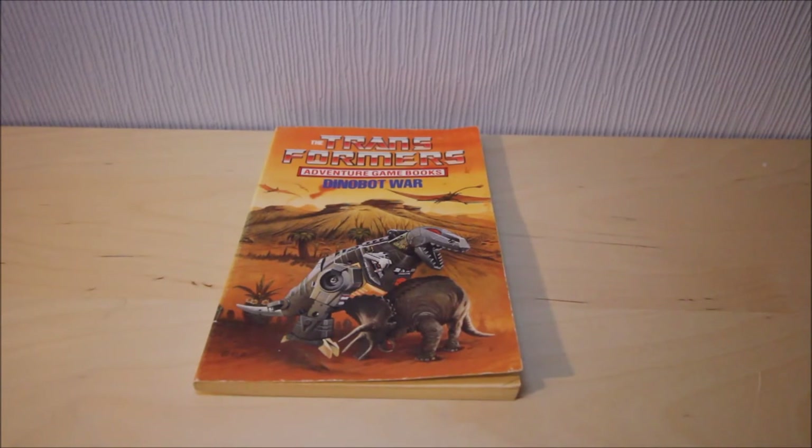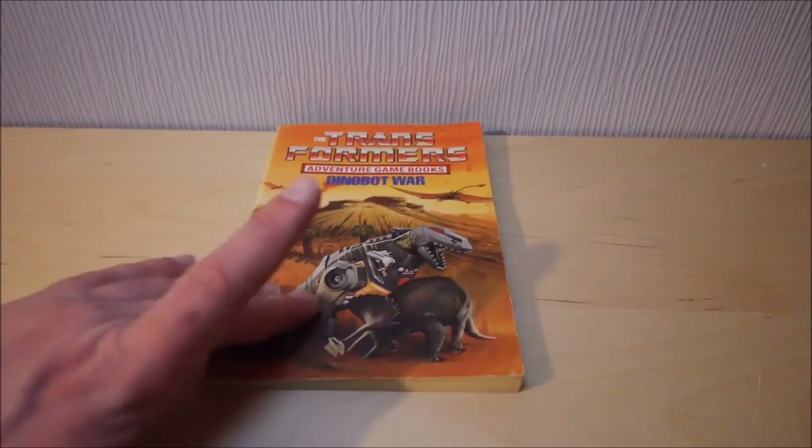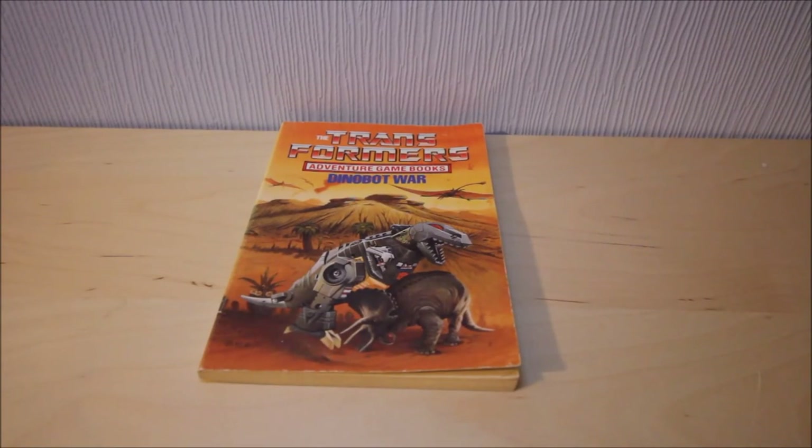I'm gonna leave it there - let me know your thoughts below. Maybe you have seen more books than this; there may be others I don't know about. I've got four, and you'll be able to see all four of them in due course once I've reviewed all of them. For the time being, bye bye!